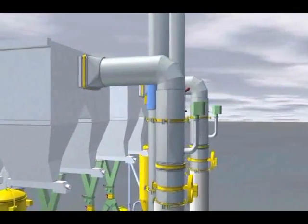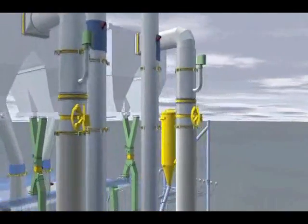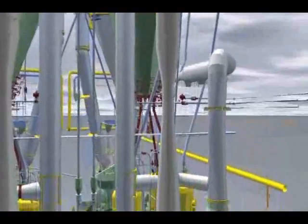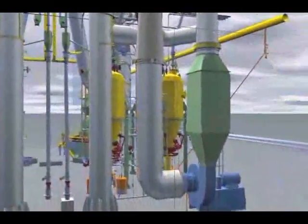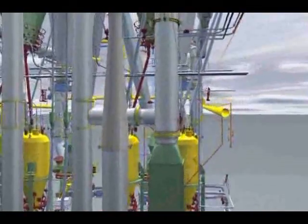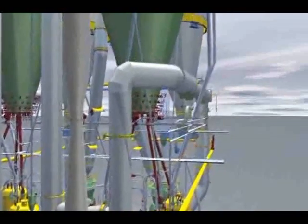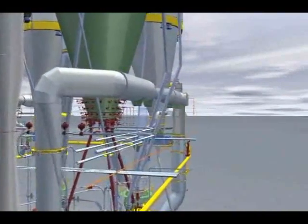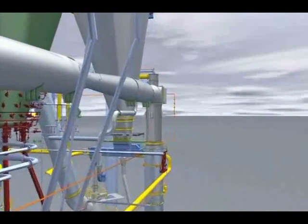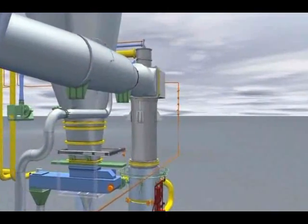The cleaned process gas leaves the filter and is forwarded to the process gas fan via ducting. The fan generates the pressure difference required by the grinding process. Once it leaves the process gas fan, the whole volume flow of gas reaches the flap system, where it is divided into a component that exits the system via a stack and another component that is fed back to the mill's hot gas generator via the return gas duct. A venturi tube in the return gas duct measures the volume flow.